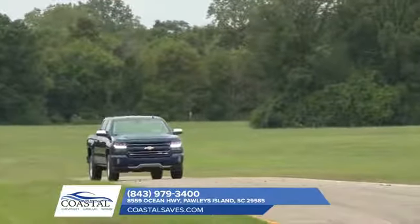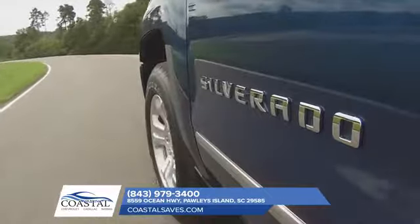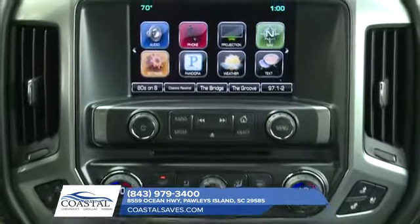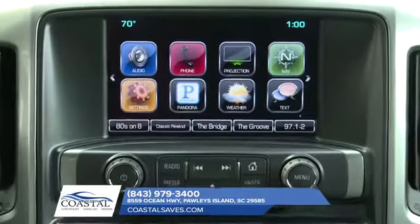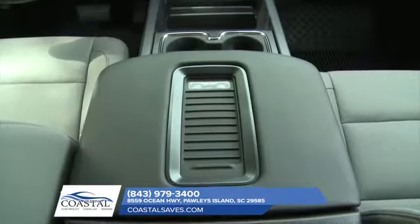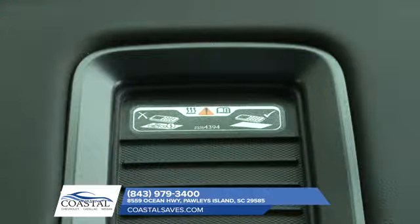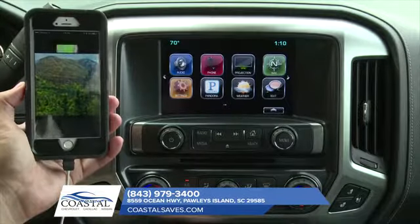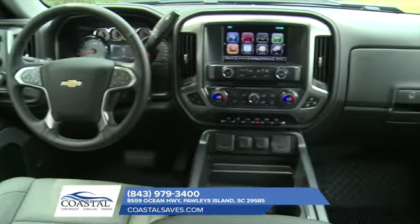The 2018 Chevrolet Silverado is as smart as it is strong, offering technologies to keep you connected like available Chevrolet MyLink with a 7-inch or 8-inch diagonal color touchscreen display, wireless charging, and 4G LTE Wi-Fi. Whether you're streaming music or using Bluetooth to make hands-free calls, find directions, or access your playlists, the available Chevrolet MyLink will help keep you connected and entertained on the road.